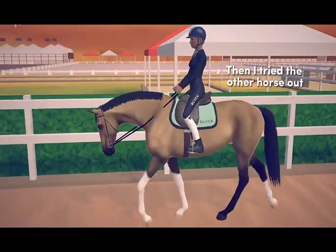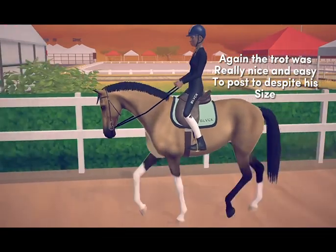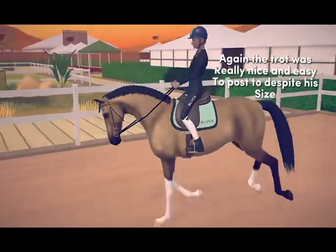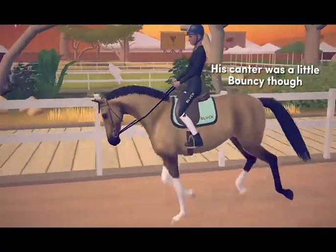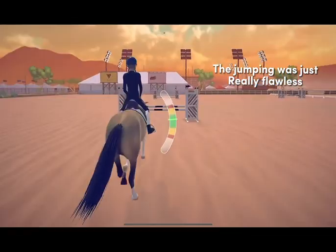Then I tried the other horse. Again, the trot was really nice and easy to post to, despite his size. His canter was a little bouncy, though the jumping was just really flawless.